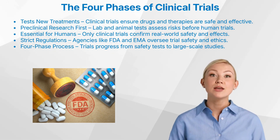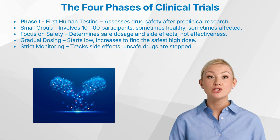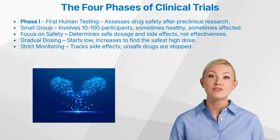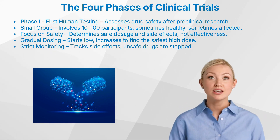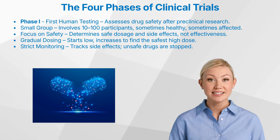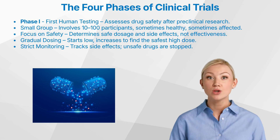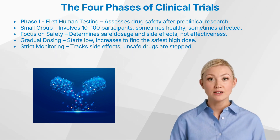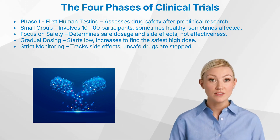Let's start at the very beginning with phase one trials. The first phase of a clinical trial, often referred to as a first-in-human trial, marks the critical transition from preclinical research to human testing. Before this stage, the drug has only been studied in preclinical settings using animal models and computer simulations. The overarching goal of a phase one trial is to rigorously assess the treatment's safety in humans. Determining whether the drug is effective is not the focus of this phase.